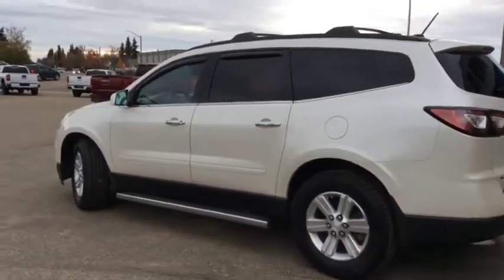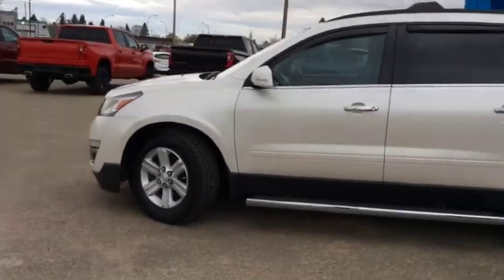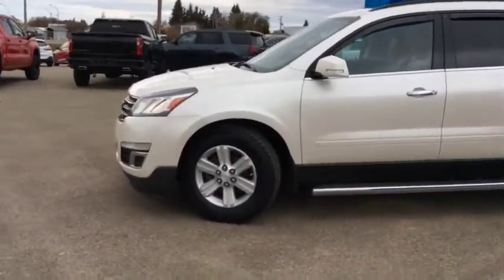Once again, this is stock number T1836, a certified pre-owned 2014 Chevy Traverse LT, seven-passenger SUV all-wheel drive.